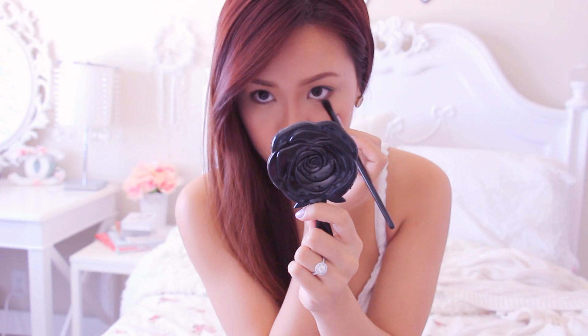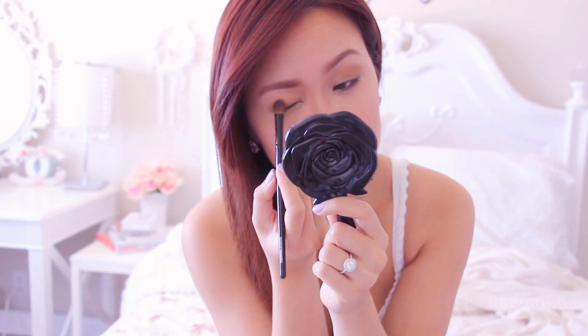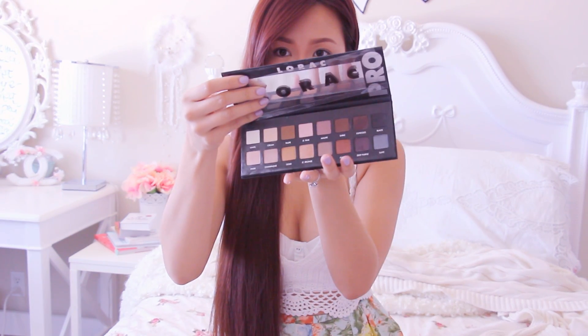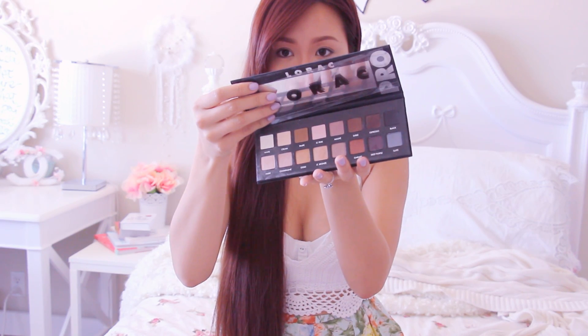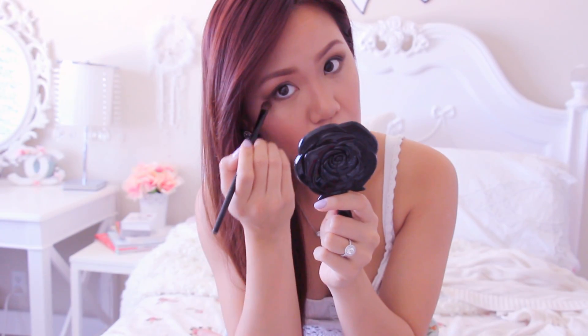I'm also going to use my bronzer on the lower lash line and then as an overall light wash on the outer V of my eyes. This is my go-to eye palette for everyday wear, for school, everything — this is the Lorac Pro. I'll use that same brush to pick up Sable and apply it to the outer V. Then I'm going to pick up Espresso from the palette and apply it to the fold of my eyelids, and blend everything out.